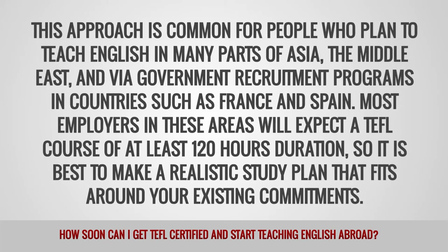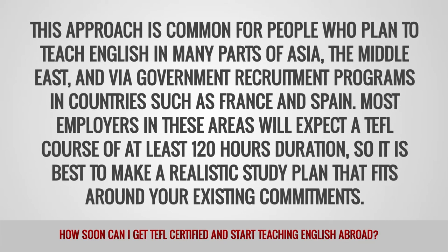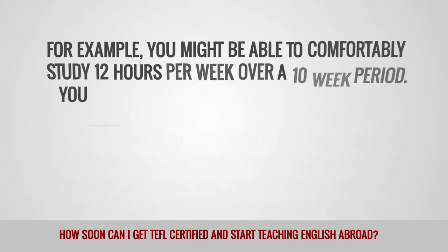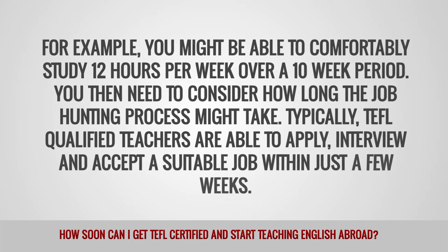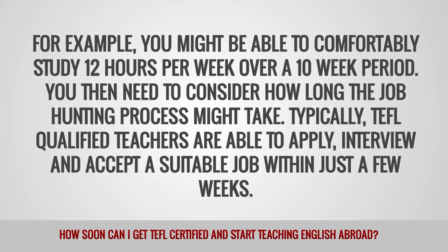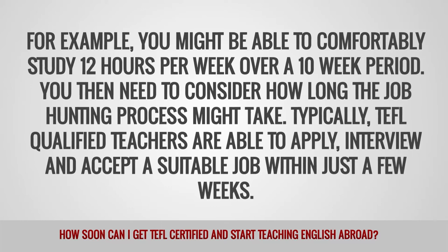Most employers in these areas will expect a TEFL course of at least 120 hours duration, so it is best to make a realistic study plan that fits around your existing commitments. For example, you might be able to comfortably study 12 hours per week over a 10-week period. You then need to consider how long the job hunting process might take. Typically, TEFL-qualified teachers are able to apply, interview, and accept a suitable job within just a few weeks.